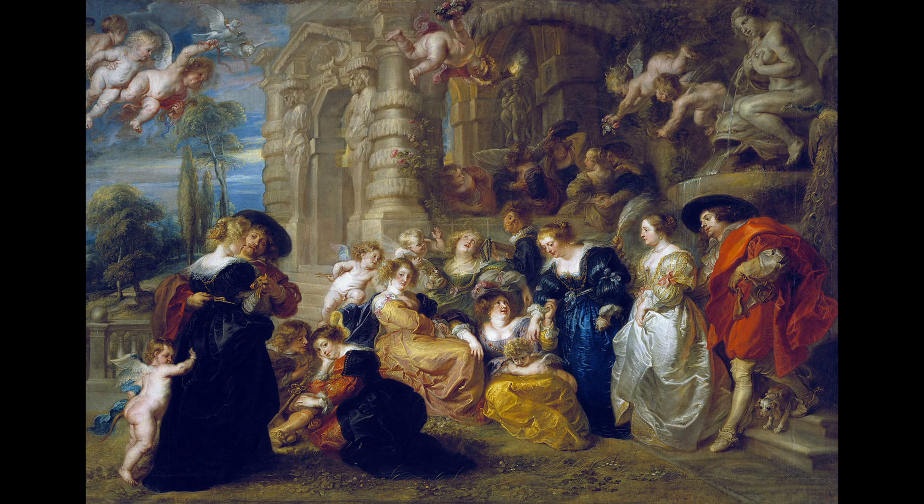6. The Garden of Love. This painting is considered one of Rubens' most striking works and is known for its depiction of a Garden of Love, a pastoral scene with a group of figures. The painting is noted for its use of dynamic composition and the skillful use of light and shadow.